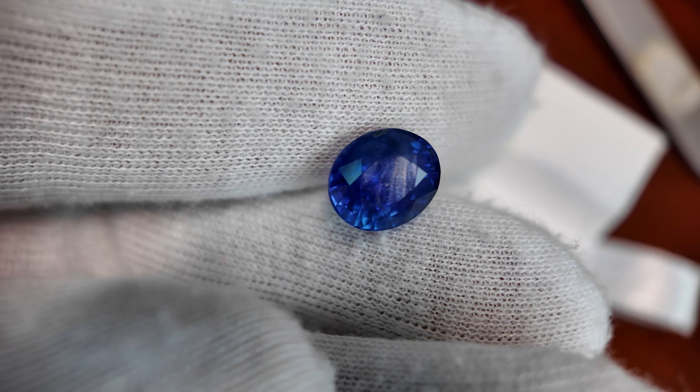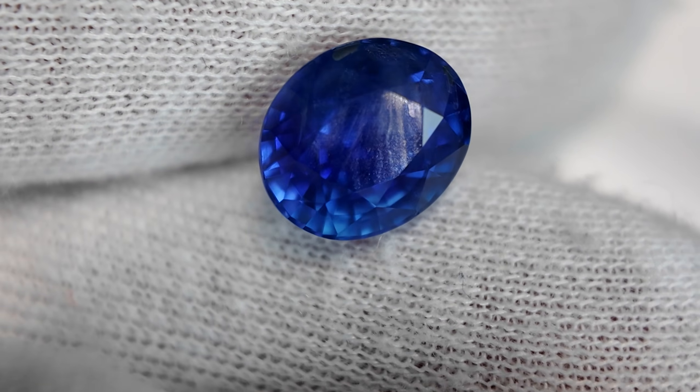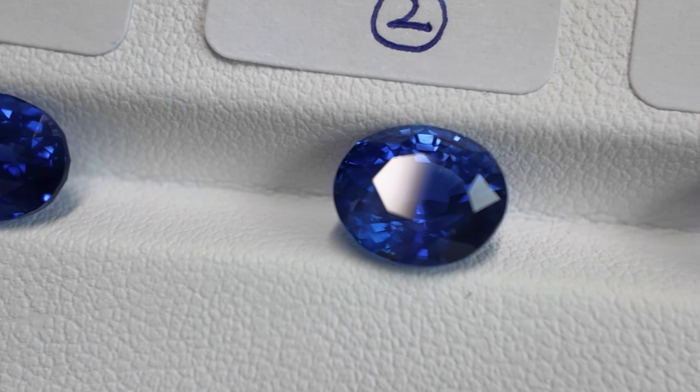For stone number two, the brilliance is not so bad — it's 40%. With precious gemstones, you can't ask too high requirements for the cut, because the rough is normally rare and you have to think about the balance between keeping the weight and the value. For other parts, it's all acceptable, but the symmetry is a bit lower compared to the first one. For number two, the symmetry and finish are both fair.